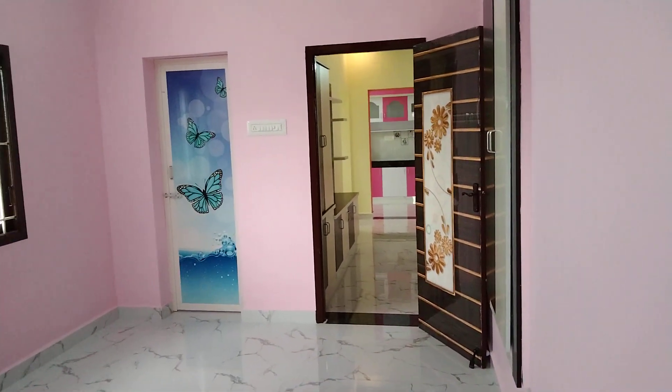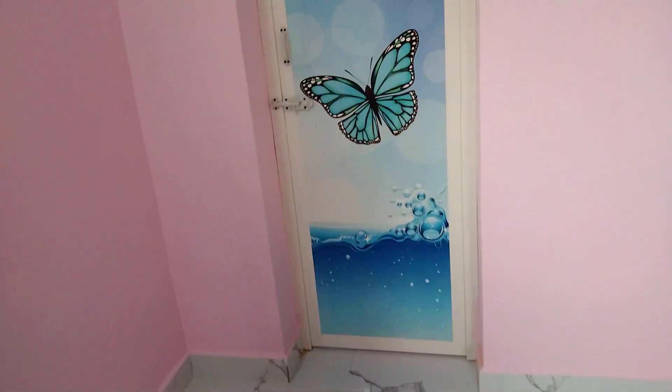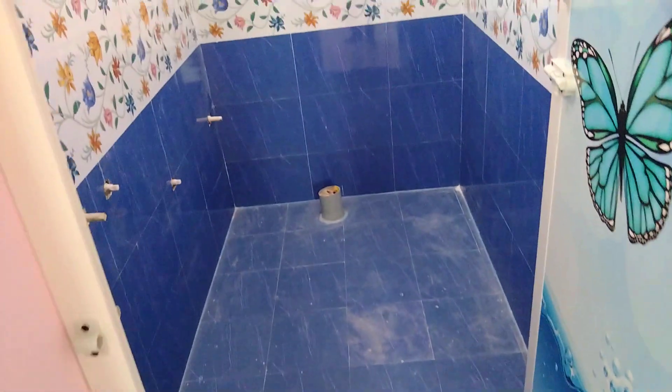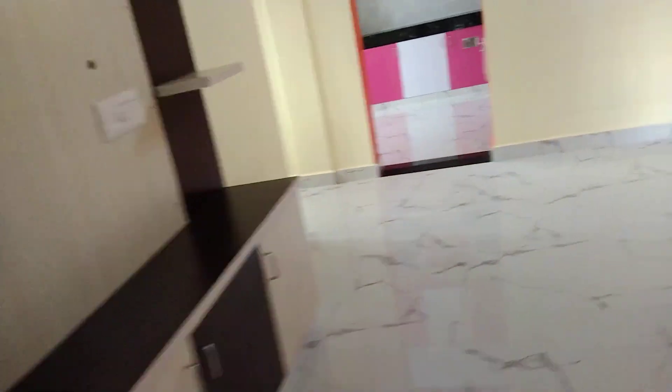The bathroom is attached to the bathroom. You can get a common bathroom with a TV showcase and Indian toilet.